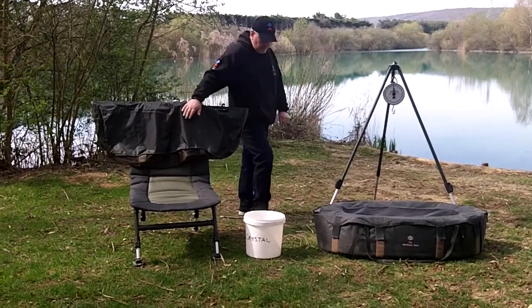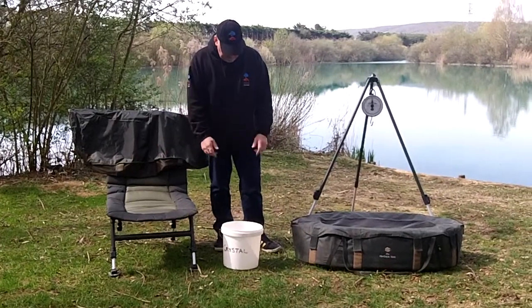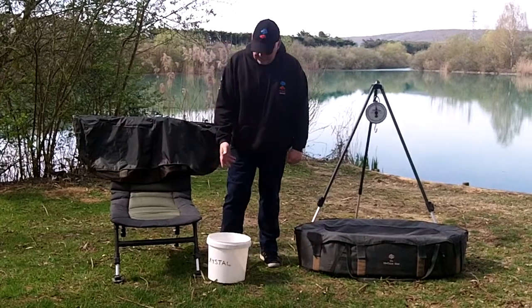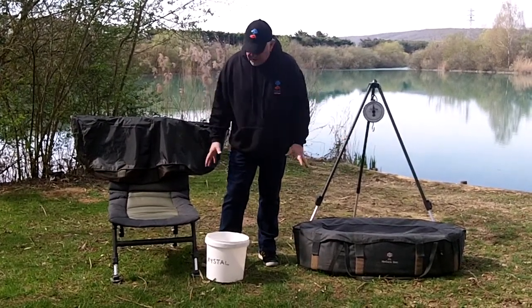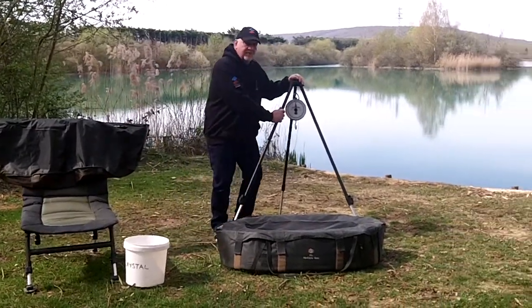Thirdly, a comfortable chair for your comfort during the week so you can study the water. And a bucket just to keep bait for yourselves if you want to dry it out. So those are the four items that are issued to you. You can also see there's a tripod with scales in the background.